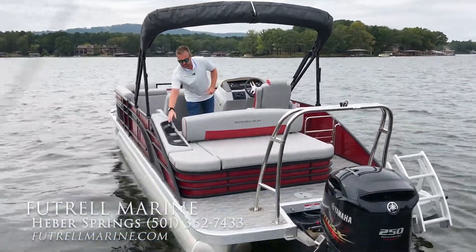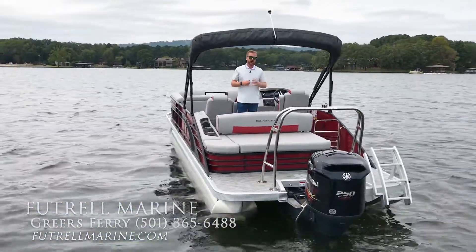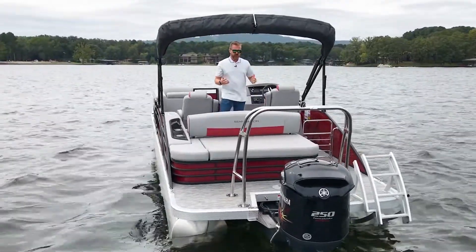We have a remote transom stereo control on the back of the boat, which makes it a lot easier when you're out parked in a cove hanging out and you want to make sure that your tunes are where they need to be and everybody can hear the music.